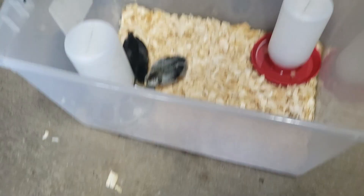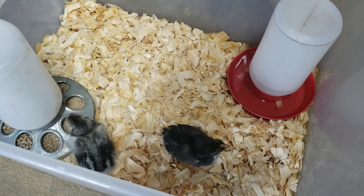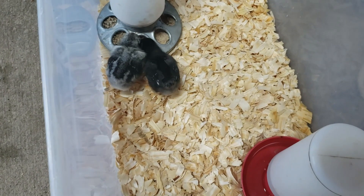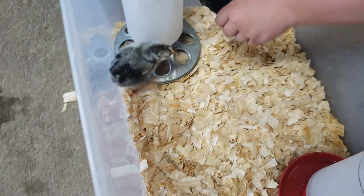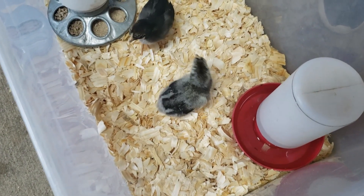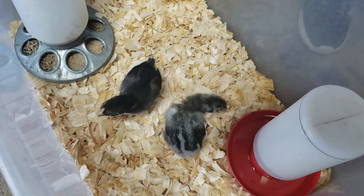This is a temporary spot for them in the shed until we can get the coop built for the silkies and put them out with them, which will be this weekend. So here they are — the two new babies of the Mathis homestead. We're very excited. They're very cute.